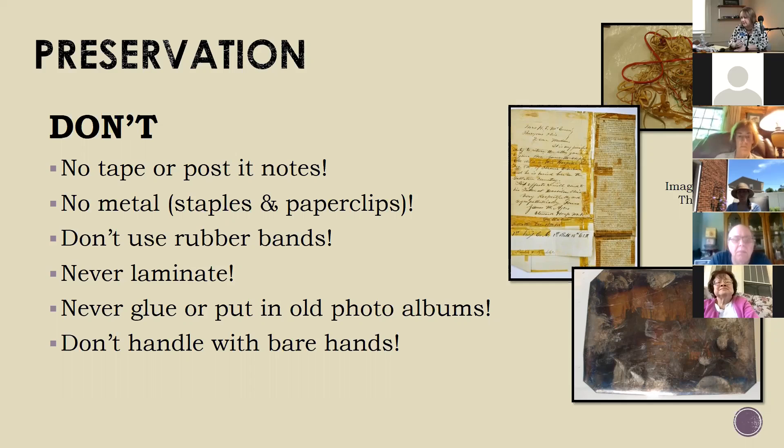Let's get the don'ts out of the way first. Don't use tape—you can see what happens to tape over time, that yellowing. If you have to use tape, they do make acid-free mending tape, only when needed. Rubber bands—think about how they decay over time, or they get hard, and then that gets left on your document. So you don't want to use rubber bands.